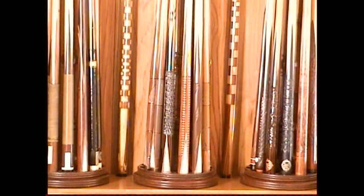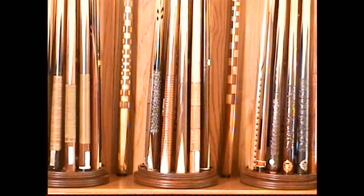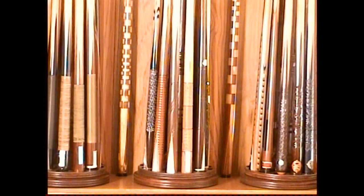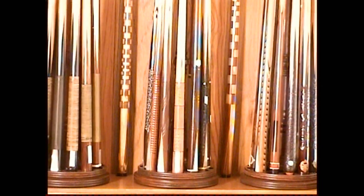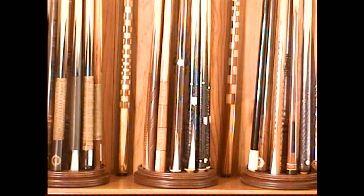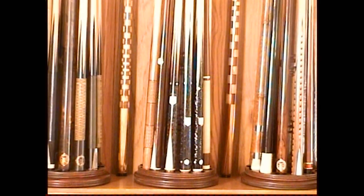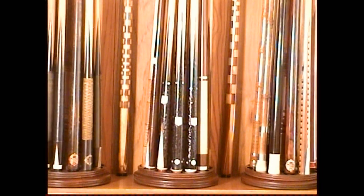Following that are a group of carved cues. The ones with carved butts are much harder to find — very scarce. Several of these cues have ebony shafts, which again added to the cost.